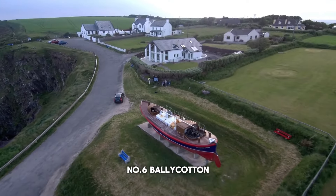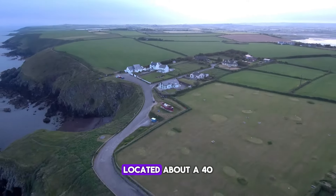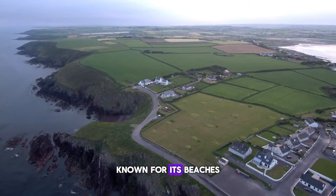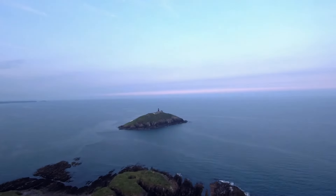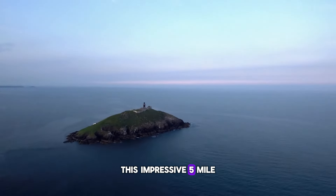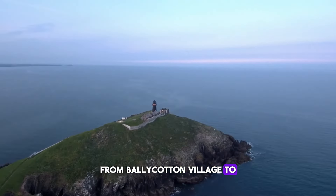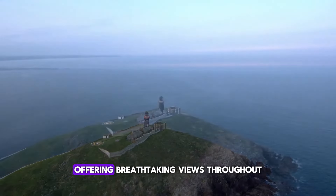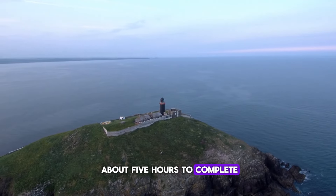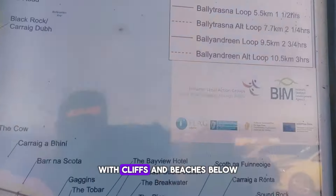Number 6: Ballycotton Cliff Walk. The charming fishing village of Ballycotton, located about a 40-minute drive from Cork, is a popular retreat known for its beaches and seafood restaurants. It's also well-loved for the stunning Ballycotton Cliff Walk. This impressive five-mile trail runs along the clifftop from Ballycotton Village to Ballyandreen Beach, offering breathtaking views throughout the journey. The trail, which takes about five hours to complete, winds through rolling meadows of the East Cork countryside, with cliffs and beaches below.